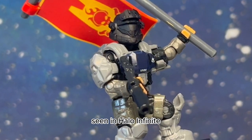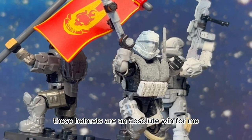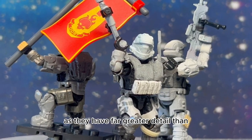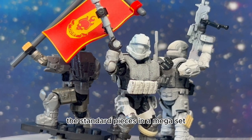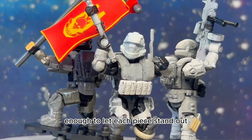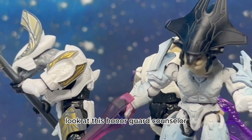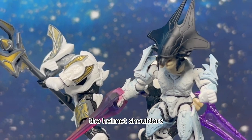LS3D has a massive list of options to choose from. I also picked up this Firefall helmet seen in Halo Infinite. These helmets are an absolute win for me as they have far greater detail than the standard pieces in a Mega set. The attachments and designs are unique enough to let each piece stand out while remaining accurate to their in-game counterparts.